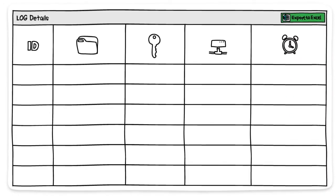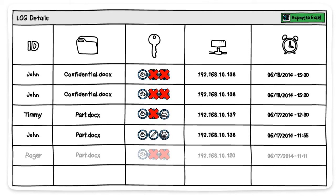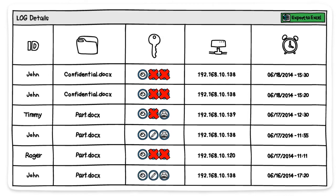All user or file activities are collected and managed in real time, which allows administrators to monitor and trace the activities of FileNet documents.